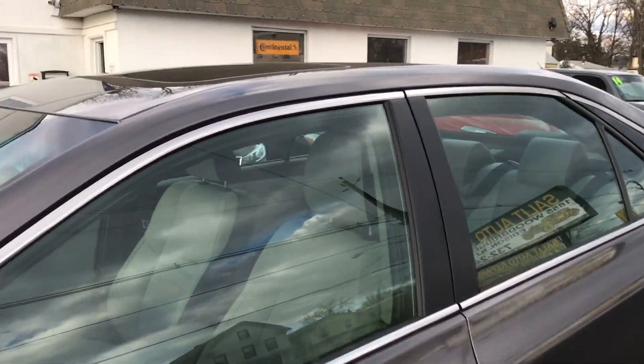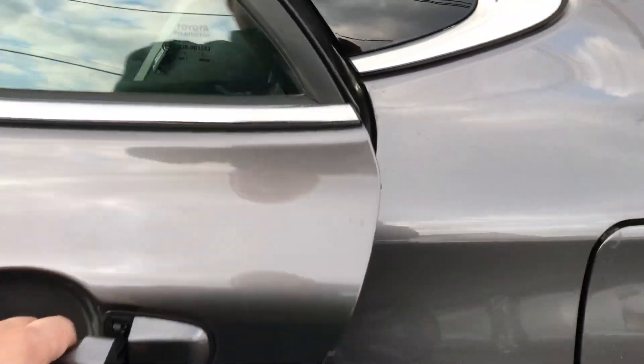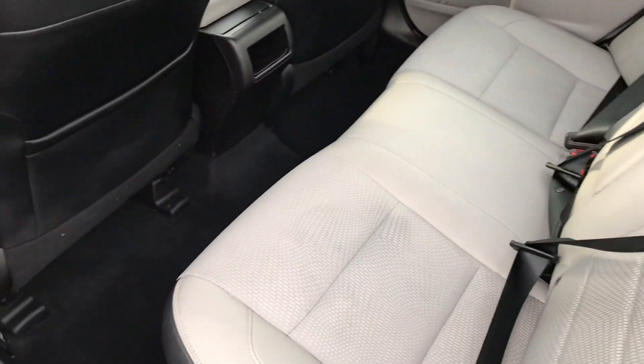The one thing that this has on it that a lot of the SEs don't is a sunroof. Everything is factory installed, super clean in and out, and still covered under the manufacturer's warranty.